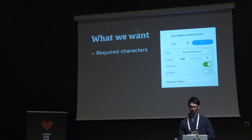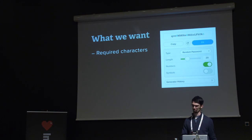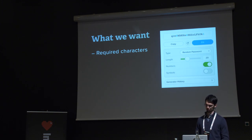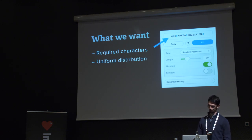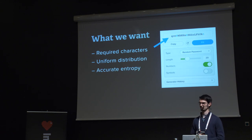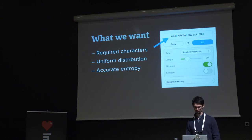The first thing we want is that required characters are actually guaranteed. If we turn on numbers, there will be a number in the password. If we turn on symbols, there will be a symbol. We also want the distribution of passwords to be uniform — because a non-uniform distribution makes entropy calculation much more complex. And of course we want to keep our simple interface.